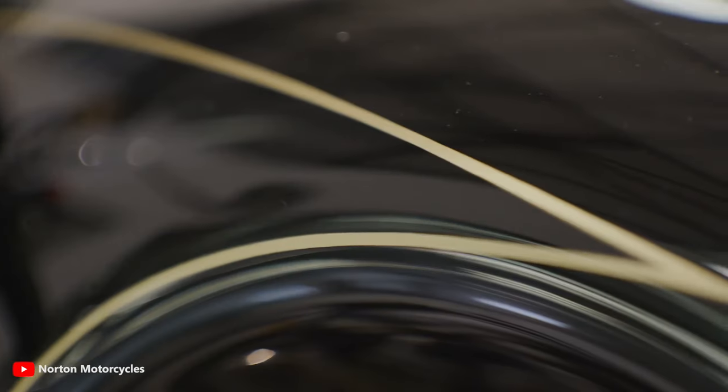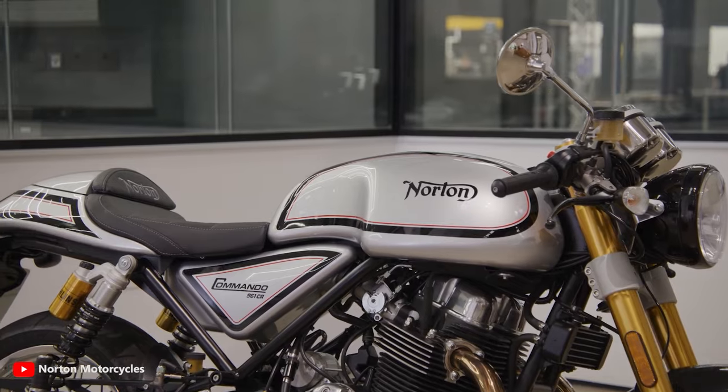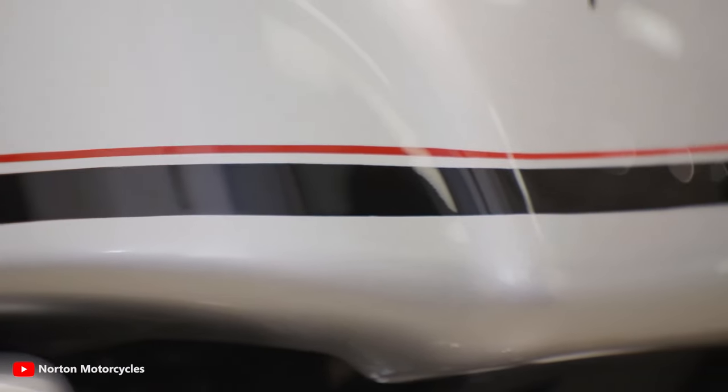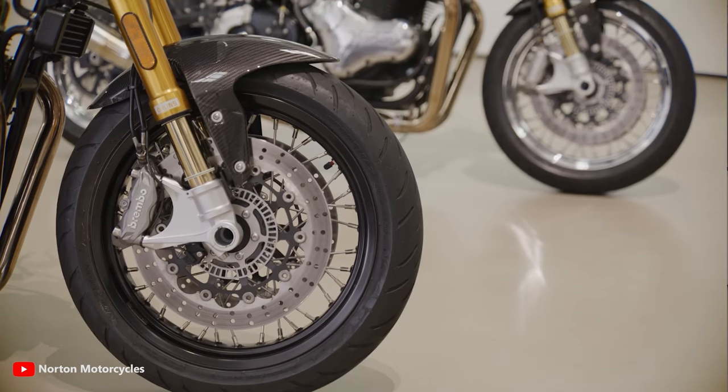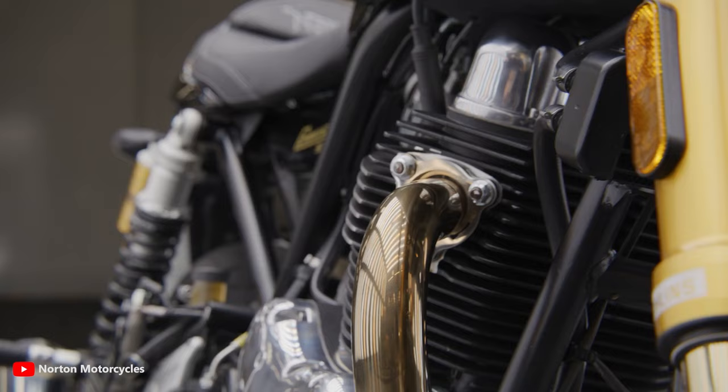The front mudguard is carbon fiber and the yokes are made from aerospace-grade aluminium. The fully adjustable forks and shocks come from suspension experts Öhlins, while the brakes come from the Italian maestros at Brembo.